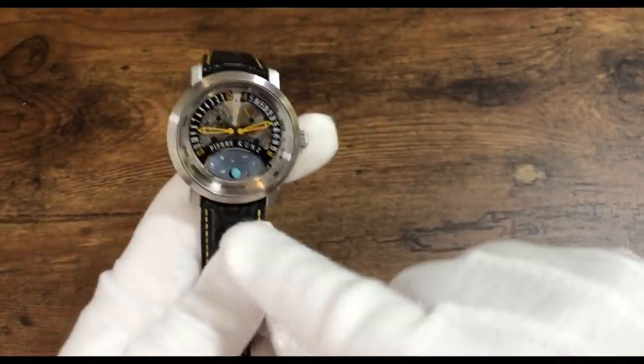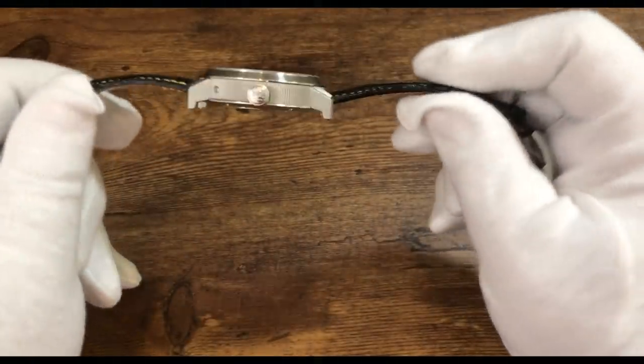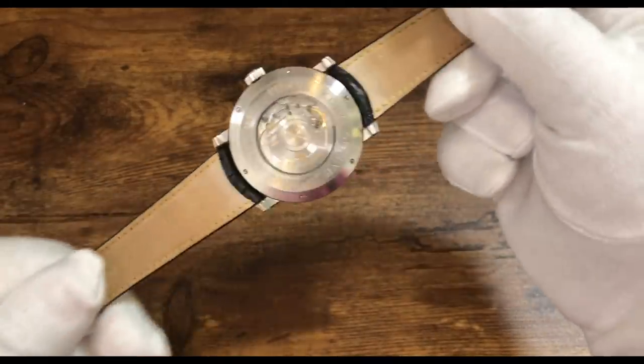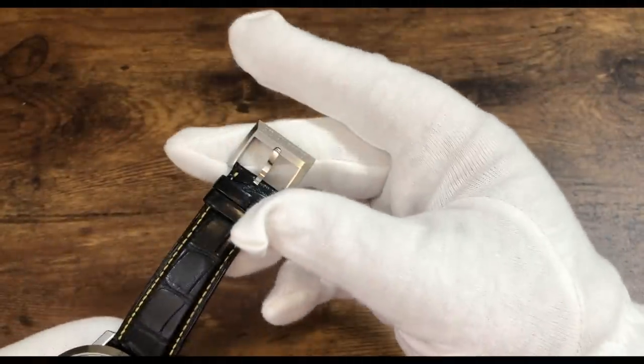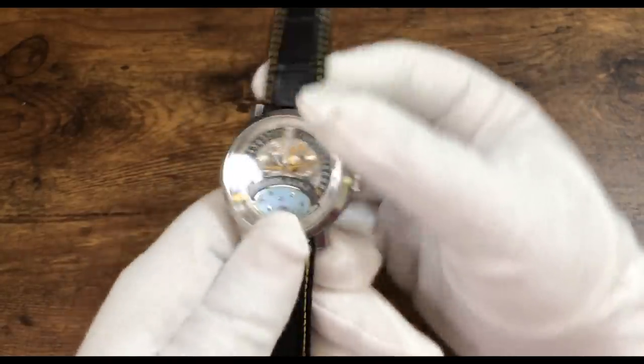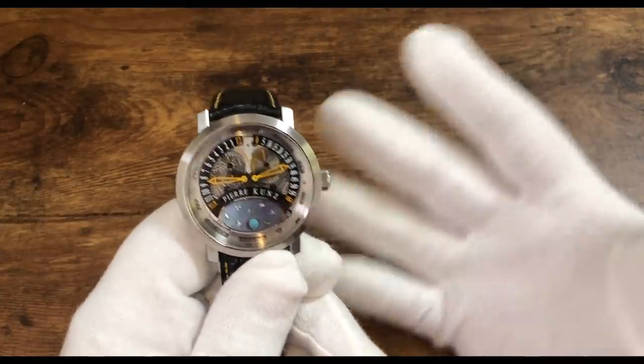You can also see the ratcheting action here on the side, which is very interesting. This is a 43mm watch; that pusher there is for the moon phase. It comes on a Tang clasp that is signed. This is a ton of horology for the money.